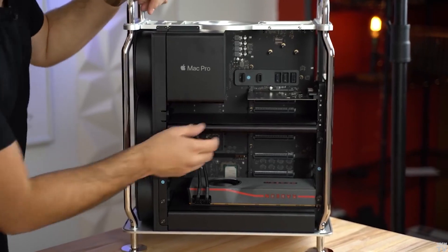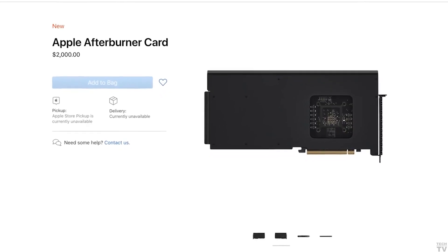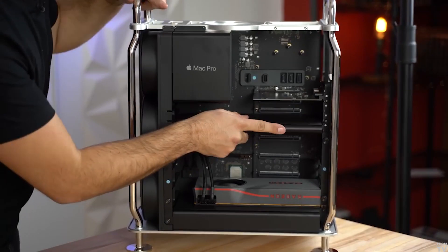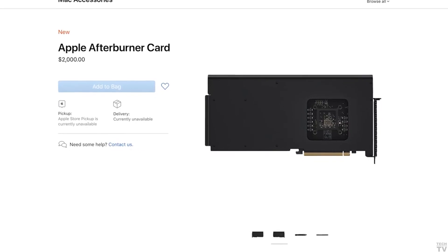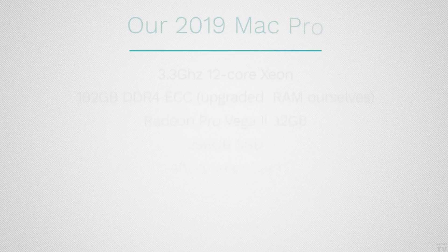Another thing exclusive to the Mac Pro is the Afterburner card, which boosts video editing performance when working with ProRes — described as the industry's standard professional codec for editing video. That statement is incorrect. There are a lot of people editing RED RAW codec, Blackmagic Design RAW, ARRI RAW files, as well as H.264.